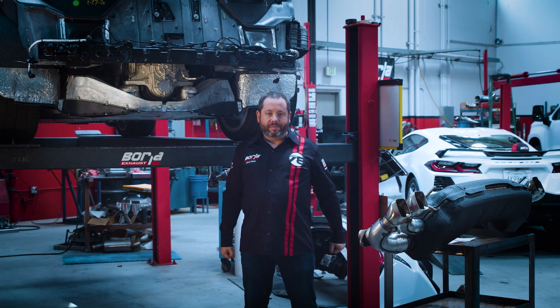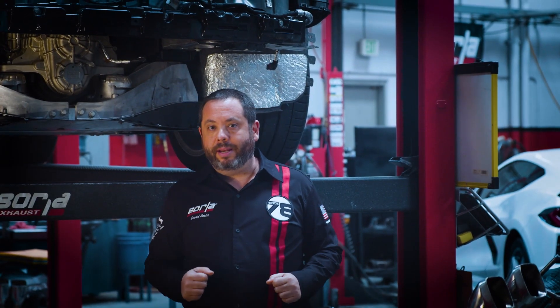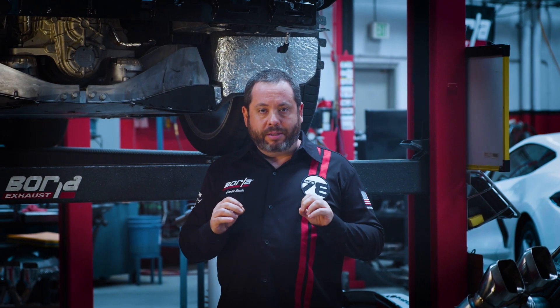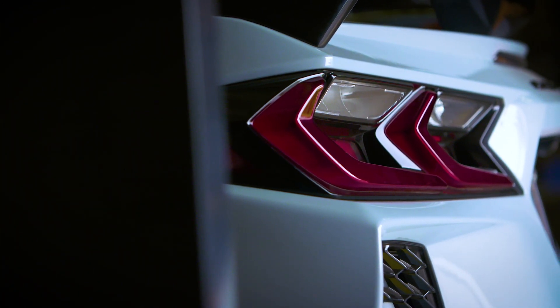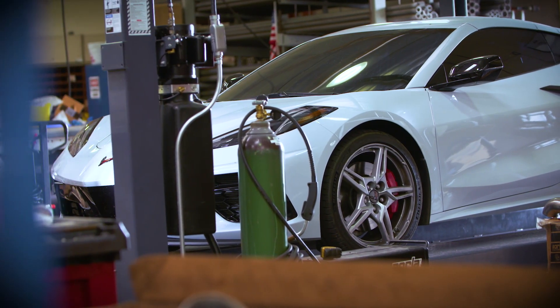Hello everybody, this is David Borla from Borla Exhaust and I want to welcome you to our R&D facility in Oxnard, California. We've received a lot of questions about what we're doing with our exhaust systems for the C8 Corvette. There's been a lot of excitement for this car and for good reason, and I wanted to take a minute and show you what we're facing in developing an exhaust system for this car.